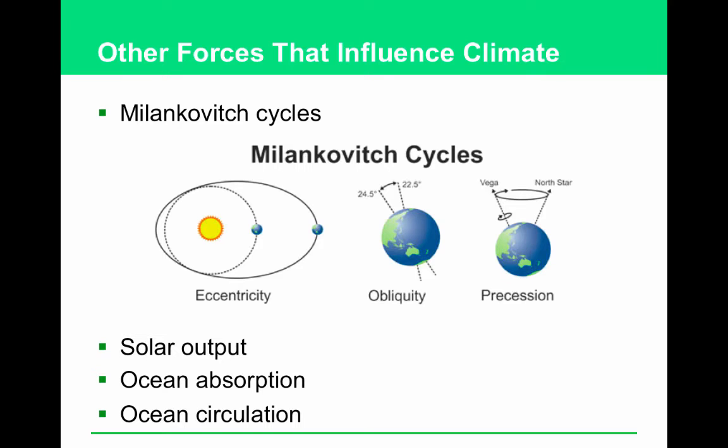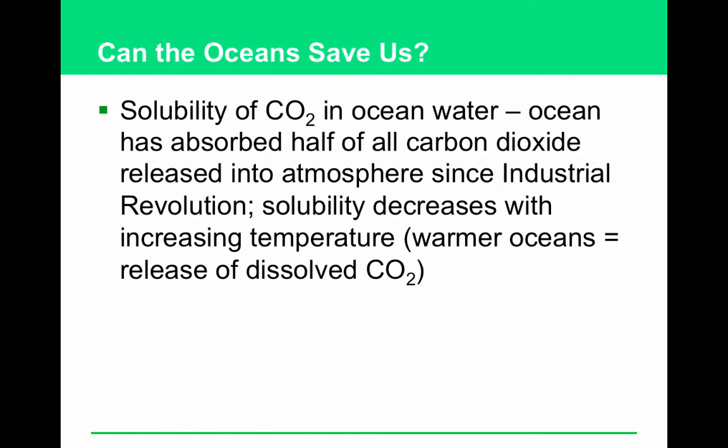Other things that influence climate: if there's a solar flare, it'll get warmer. How much heat the ocean can absorb, and the circulation of the ocean matter too — if the ocean stops circulating, Europe would go into an ice age because it's warm ocean water that keeps them warm. The warmer water gets, the less gas it can hold. When soda goes flat it's because it got warm — it releases the gas. Air, on the other hand, the warmer it gets, the more water vapor it can hold.